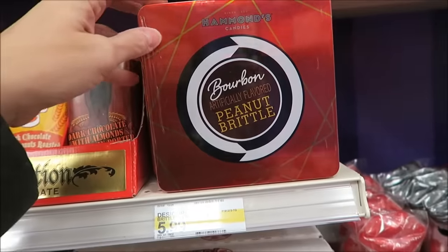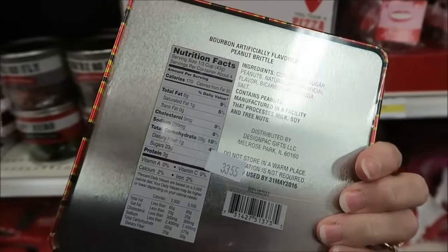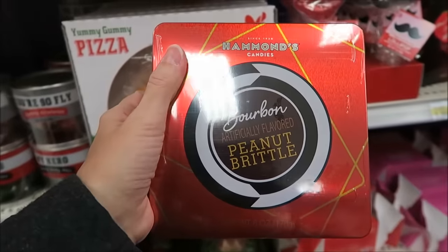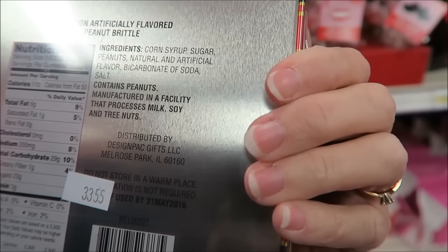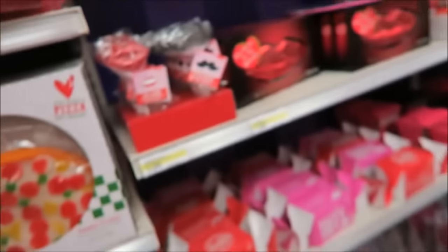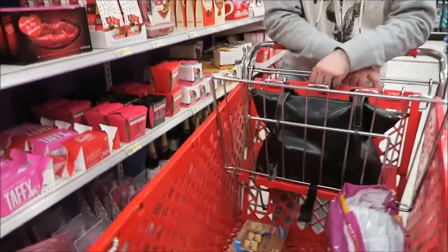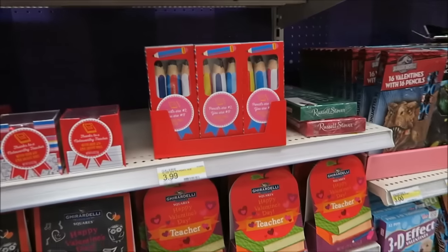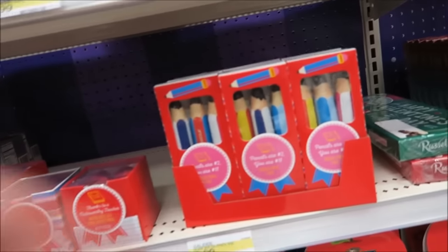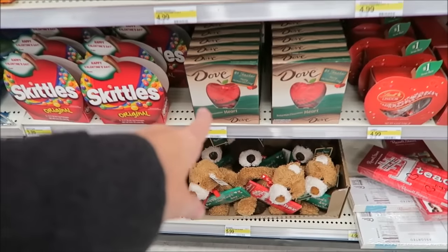Hammond's bourbon peanut brittle — we've never had that before. Bourbon peanut brittle — I wonder if it really has bourbon in it. No, bourbon style chocolate. Oh okay, so it's not the actual bourbon alcohol. They have stuff for teachers — chocolates in the shape of pencils and in the shape of an apple.